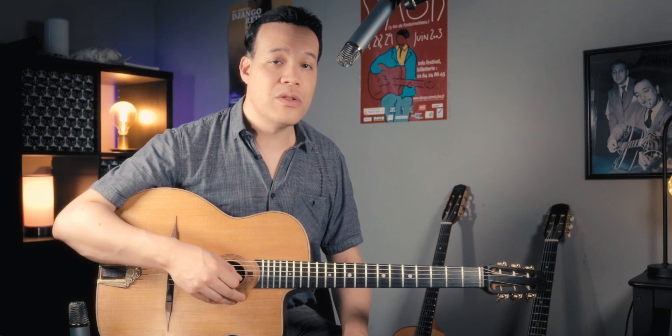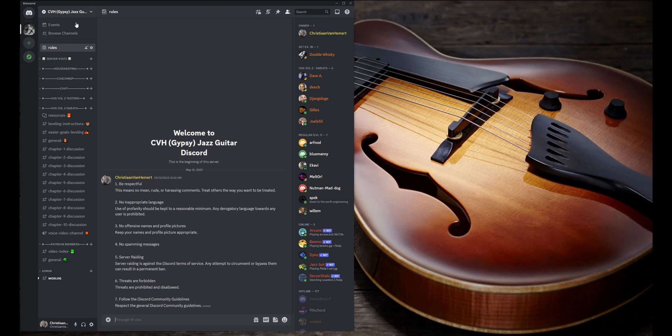So that's included in the price: access to the book, the videos, the backing tracks, the Discord, the community, and the author. That's enough rambling — let's take a look inside the Discord so you get an idea of what you get with the book. If you're interested, there's a link in the description to the web store. Here we go — sharing my screen. If you enter for the first time you'll land on this rules page.